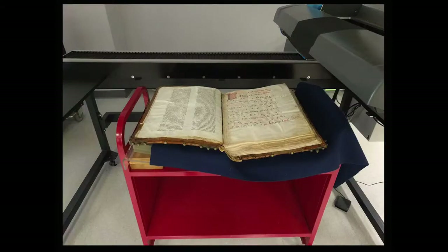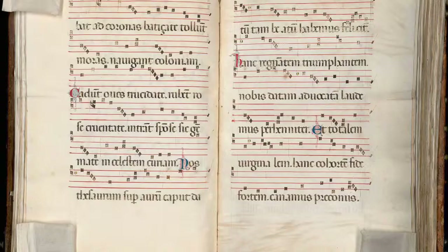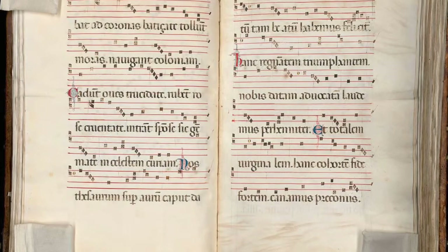The goal was to support the weight of the manuscript but also keep the pages as flat as possible. We actually pulled out the table and set up the cradle right under the camera. We wanted to capture the pages with the least amount of curvature to avoid distorting the text. Carefully placed sandbags and weighted beads were also used to help flatten the pages.